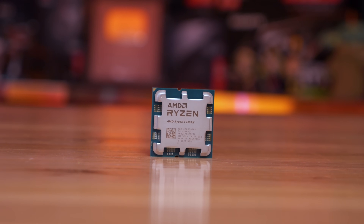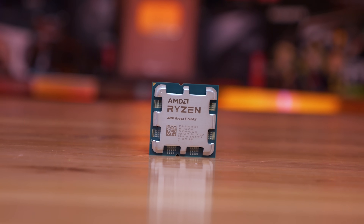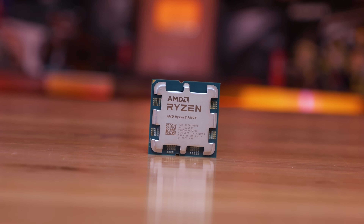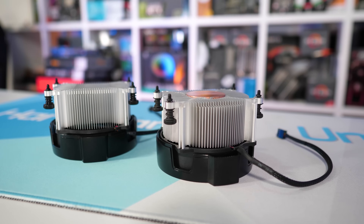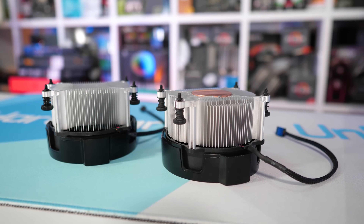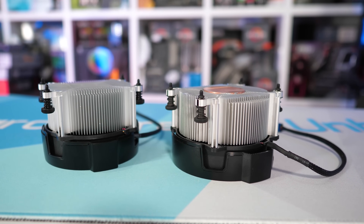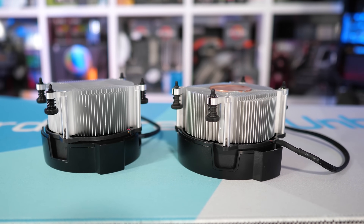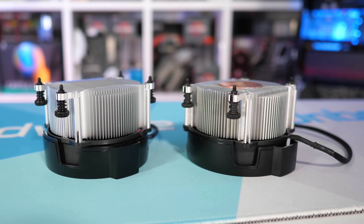Shortly after completing my 7600X review, I decided to do some testing. While I have significantly more Zen 4 cooler testing planned, this is an appetizer or a for-science type test. I decided it might be entertaining to throw AMD's old Wraith Spire box cooler on the 7600X just to see how poorly it would run. The results are extremely surprising and not at all what I was expecting.